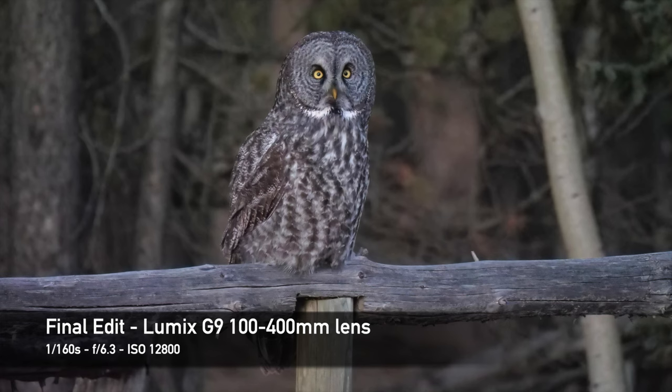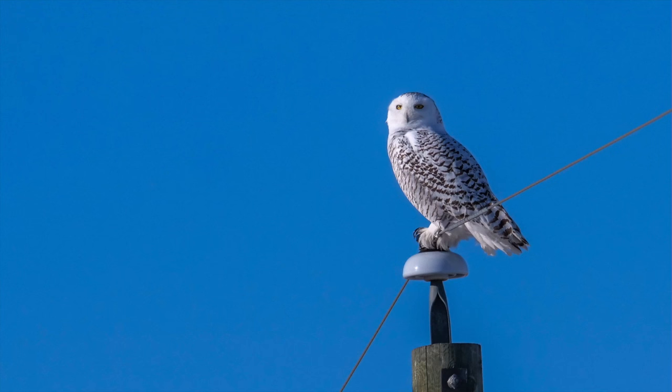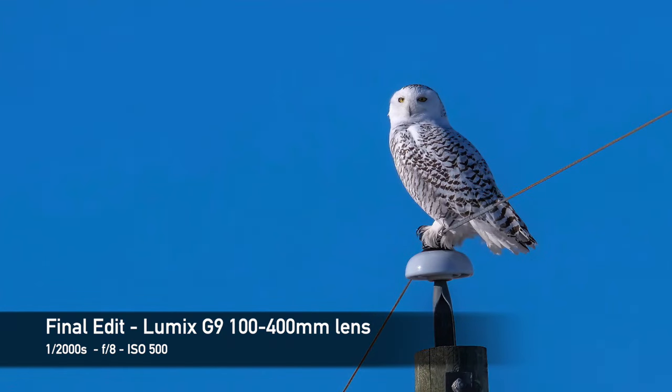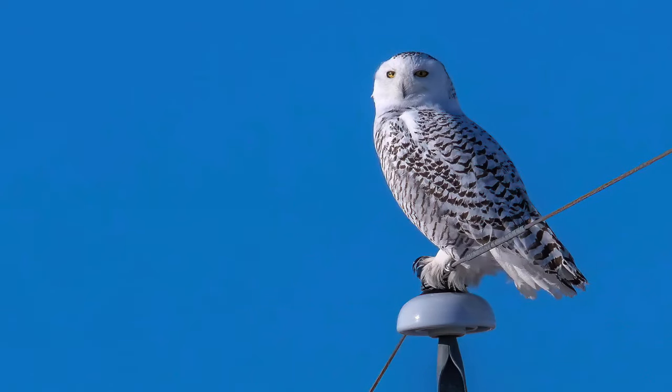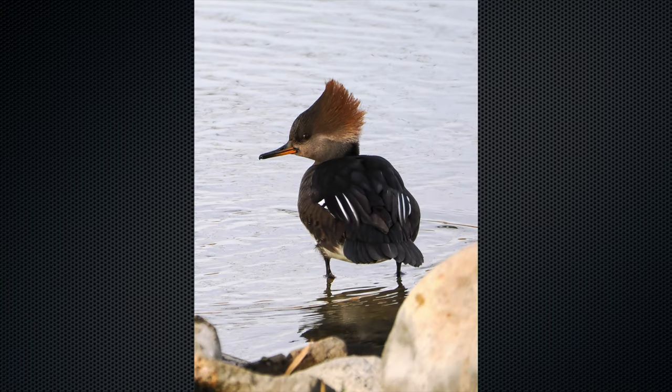Now I sometimes use Topaz Sharpen AI too, but I find that Denoise applies enough sharpening for me. But if it's breezy and the bird's feathers are moving a bit, Topaz AI Sharpening has a motion blur setting that works well. Now I don't use Photo AI as much, but it has the automatic resize built into it, and if I just need a photo for social media to prove I saw a certain bird, I'll use it.